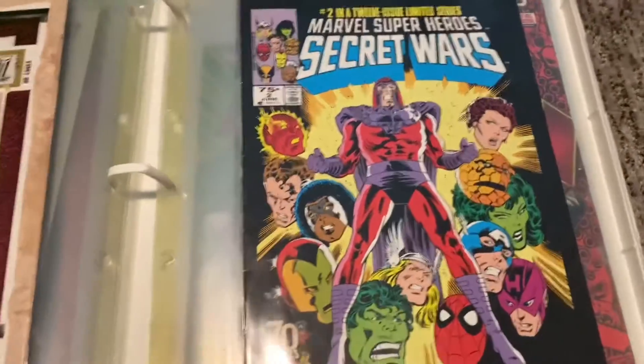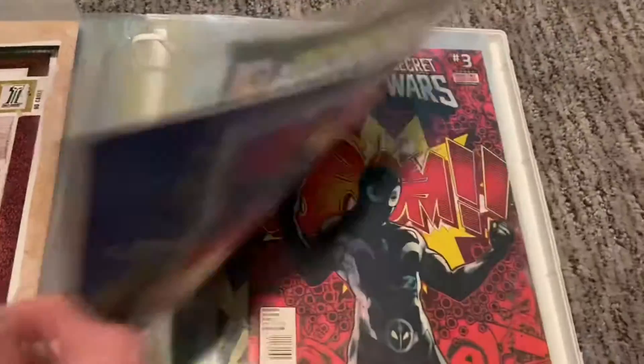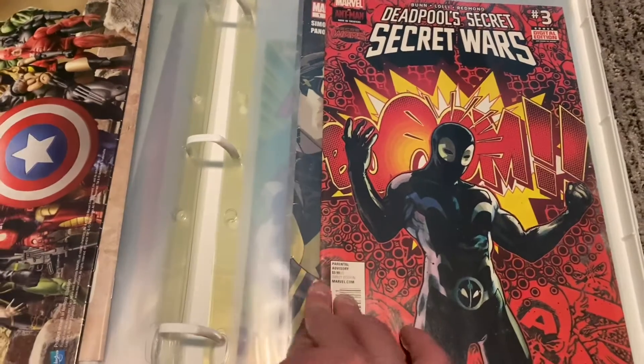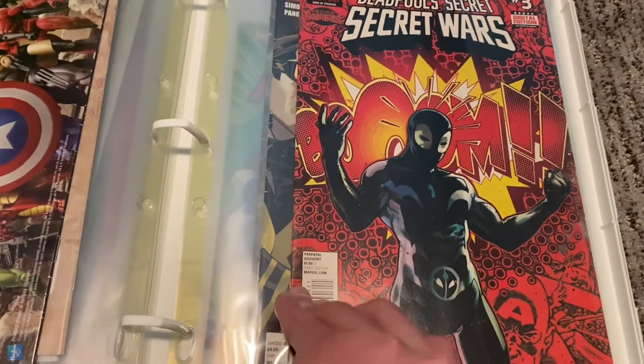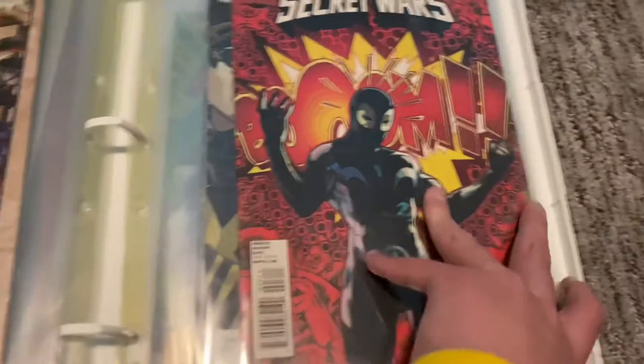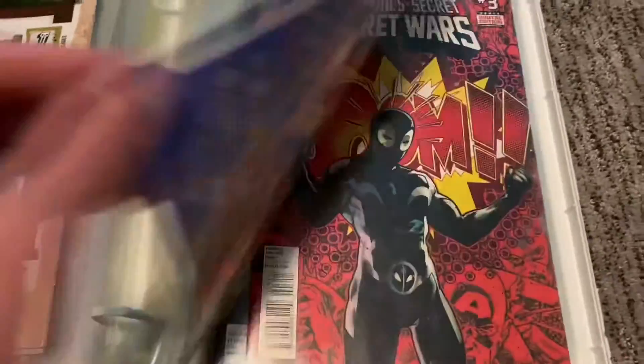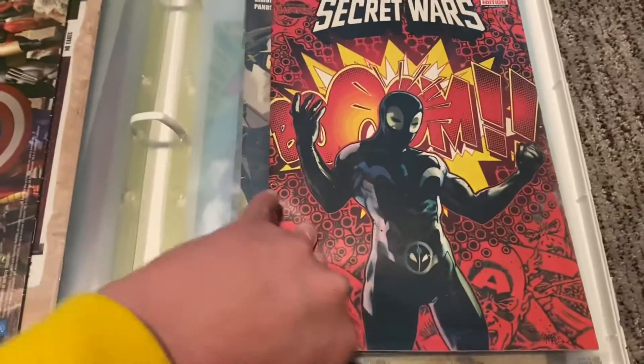Then we got some classic Marvel Secret Wars. Then we got Deadpool's Secret Secret Wars — so it's Secret Wars number three. And this is the original, so then Secret Wars number three.